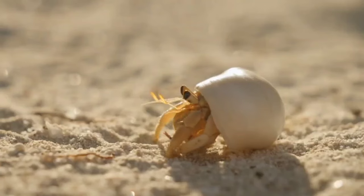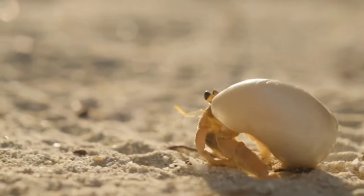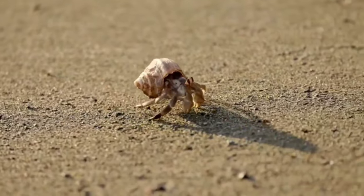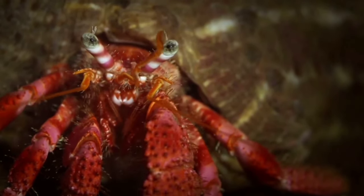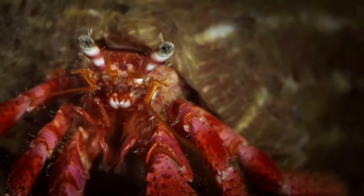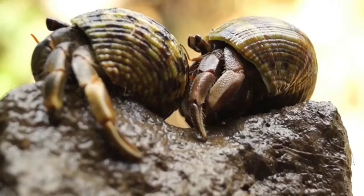This is the hermit crab. Hermit crabs have five pairs of legs, or a total of 10 legs. Uniquely, these legs have their respective functions: the largest pair is used for pinching and grabbing food, the second and third pairs are used for walking, the fourth pair is used for getting in and out of the shell, and the fifth pair is used to clean and remove dirt from the shell.